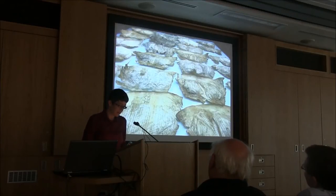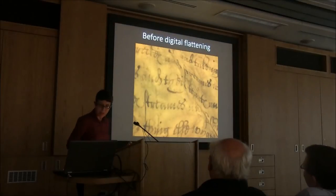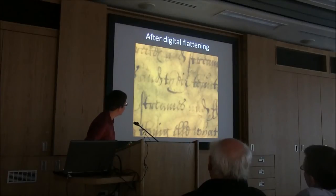These images are still in the process of being uploaded onto the website, simply because of the amount of time it takes to create them. A PhD student at UCL, Kazin Pal, was responsible for taking the photographs and doing the digital side of the project. You can see that the high-resolution image before digital flattening is still quite bumpy, and then after digital flattening it becomes a lot flatter and easier to read.